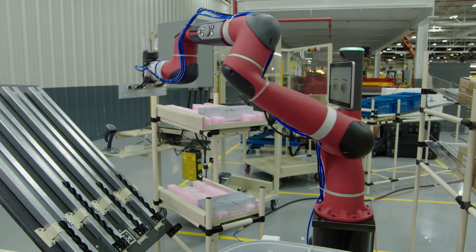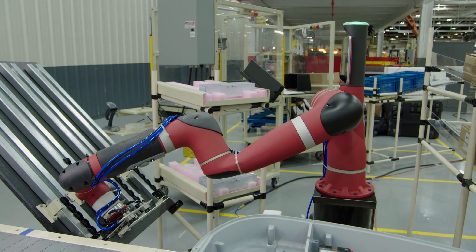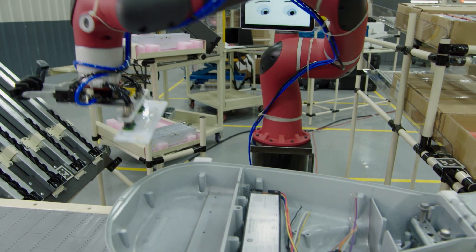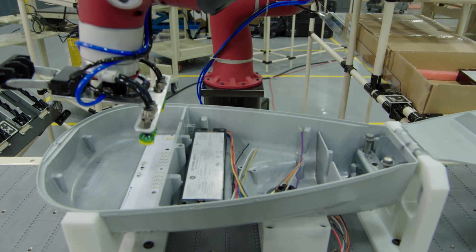The challenge is to get our operators on the floor used to automation rather than it being a scary robot coming to take their jobs. Sawyer is really a tool for them — he's helping assist our operators to do their jobs safer, more ergonomically, and to increase efficiency.